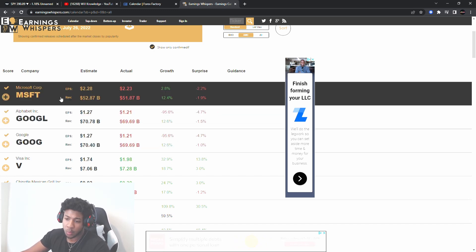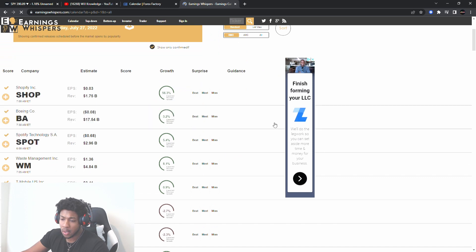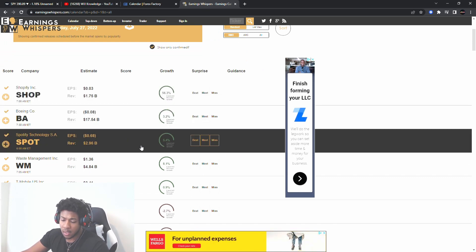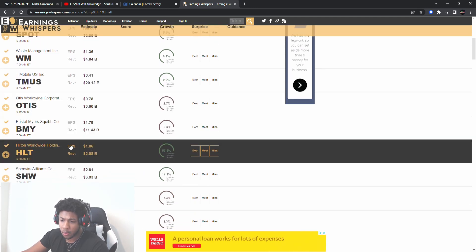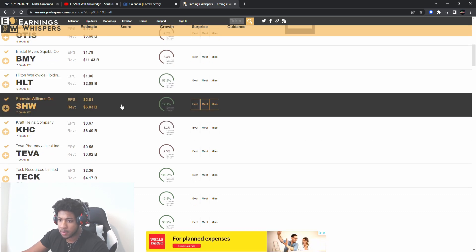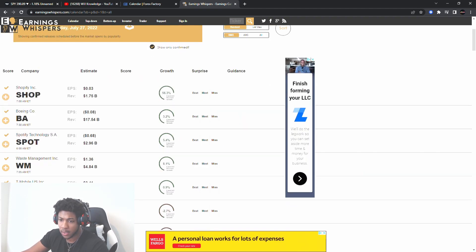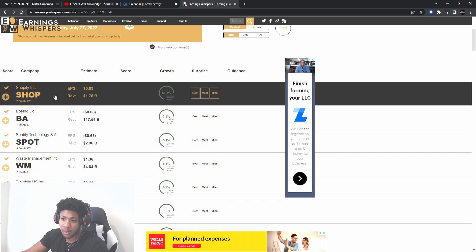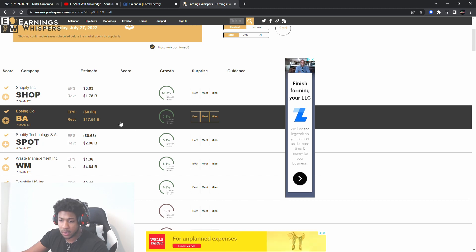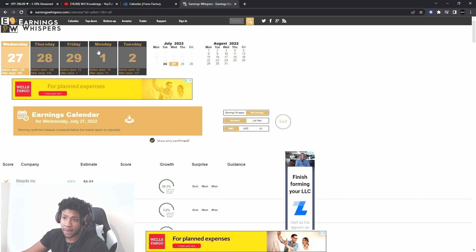I won't go over all of them unless you guys want any of these — let me know in the comment section. But tomorrow before market, we've got Shopify, Boeing, Spotify, Waste Management, T-Mobile, and Hilton — that's going to be a big one, we want to see hotel spending. We've got Sherwin-Williams, Kraft. So we've got some big ones tomorrow pre-market. This could be moving the market, and sympathy plays could also be moving with them. So if Boeing comes out, make sure you check the other airlines and things like that.